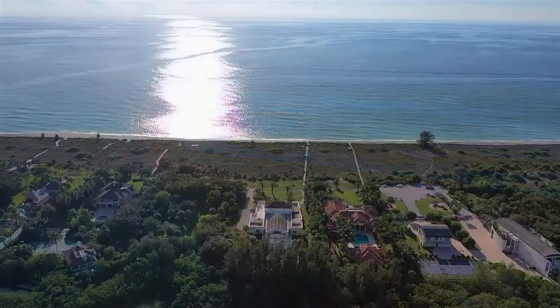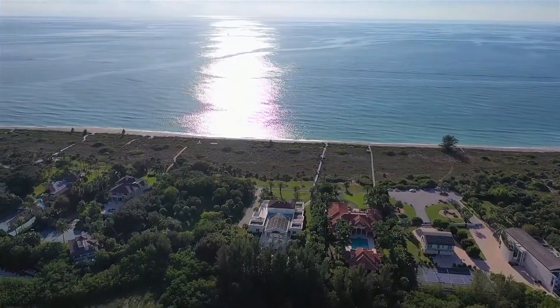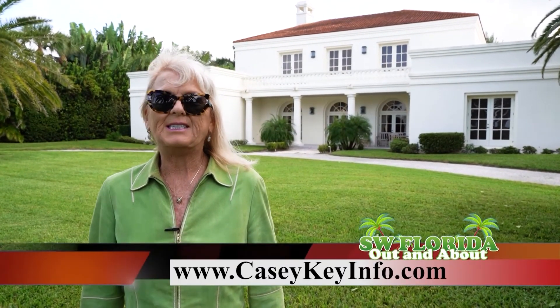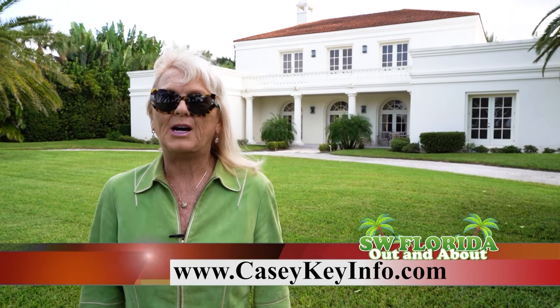The residents on North KC Key own the beach and the road, allowing for extreme privacy. I'm Kellyanne Ayers. My sister Catherine and I are fifth generation Floridians and second generation realtors here on KC Key. We've sold 142 homes on KC Key and we offer deep local knowledge. Kellyanne Ayers, 941-544-7802. Our website is KCKeyInfo.com.